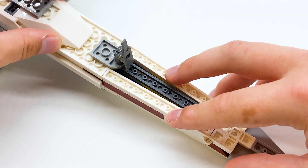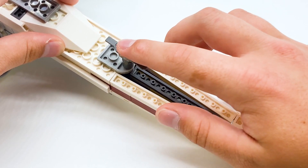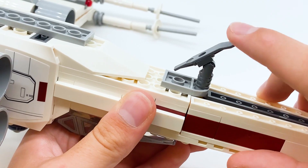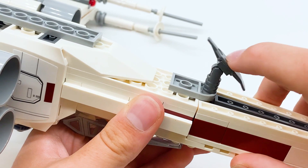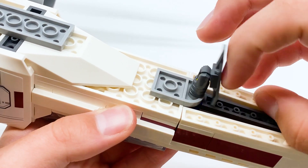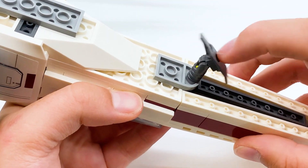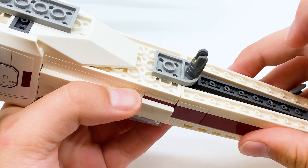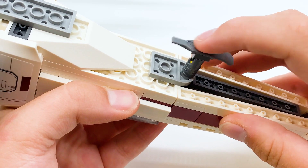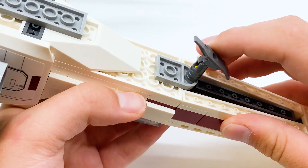But the reason we're looking here is for this right here — another part of the landing gear, and this is my least favorite part of the set. It uses another one of these skis, which is just attached on a clip, and that connects into a hinge piece right here. That leaves it very, very loose, and this thing just gets in the way. It's constantly moving back and forth so it can get out of place very easily, and it's not too difficult to knock it off either. I wish they had used something a little more solid for this landing gear, because this is just not very good in my opinion.